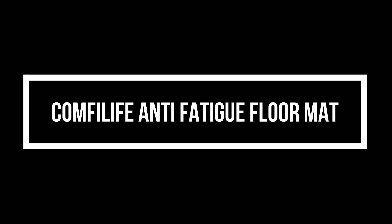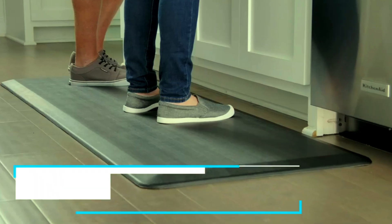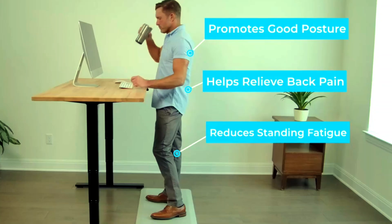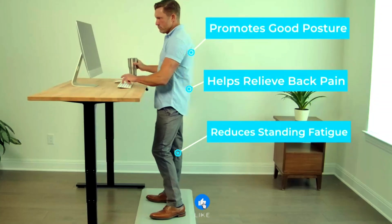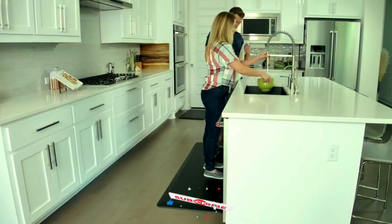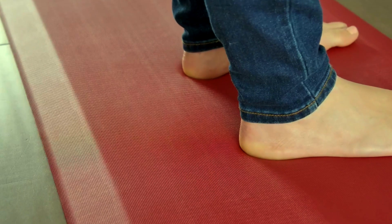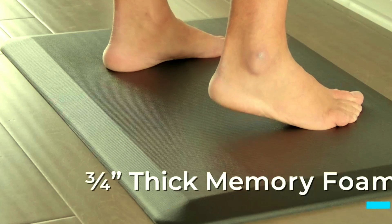Comfort Life Anti-Fatigue Floor Mat. Looking for the ultimate comfort while standing? The Comfort Life Anti-Fatigue Floor Mat is your perfect solution. At three-quarters inches thick, this mat is designed to reduce stress on your feet, knees, and lower back, making it ideal for long hours in the kitchen, at your standing desk, or even in your garage.